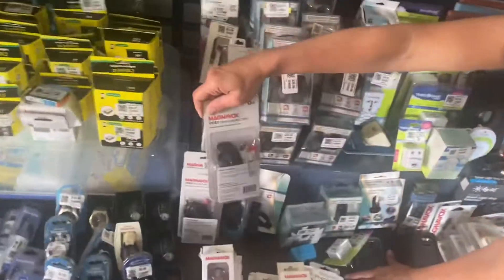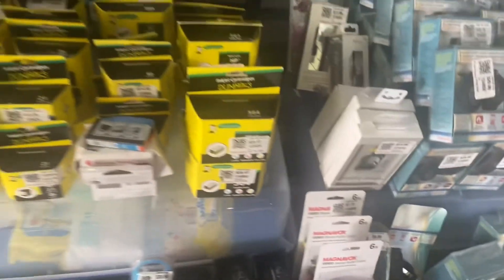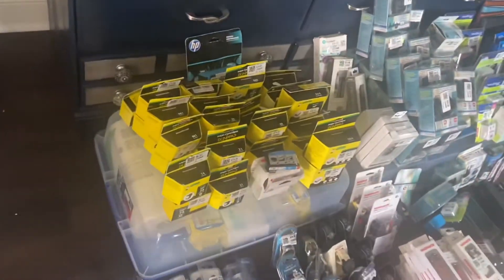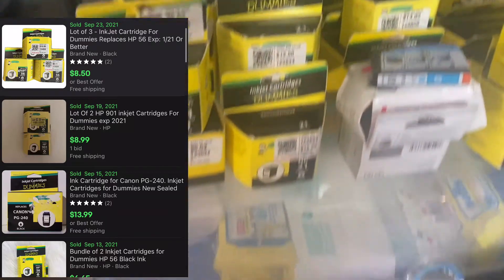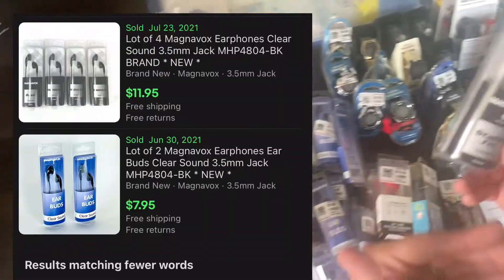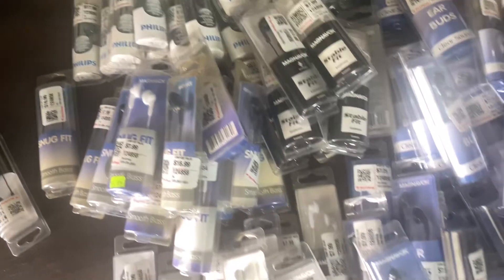Look at all the ink cartridges — if you have a printer, we have your cartridge with a multitude of options. And every student needs a pair of these earbuds — just plug them into your computer at school. So many watches.